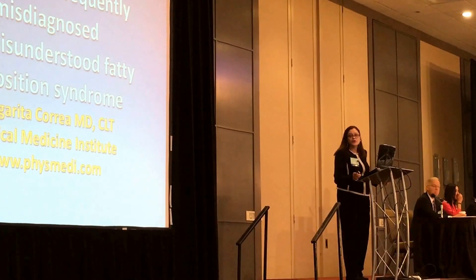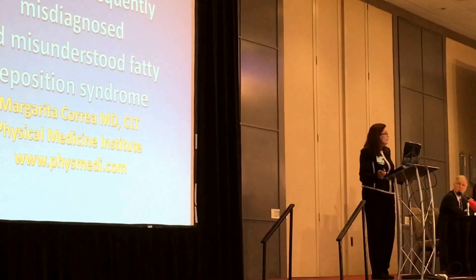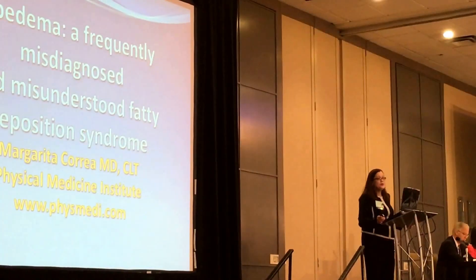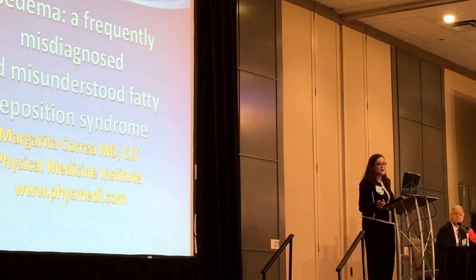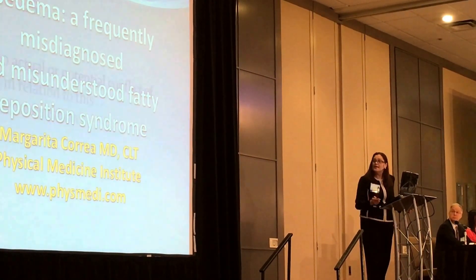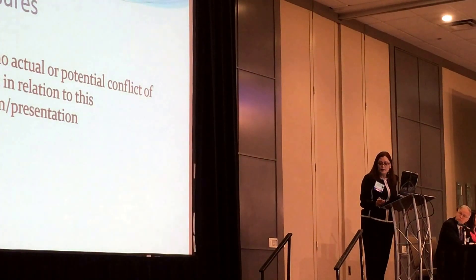I trained in lymphedema about 17 years ago, and I came to lymphedema as a consequence of seeing patients with lymphedema. I have no disclosures.